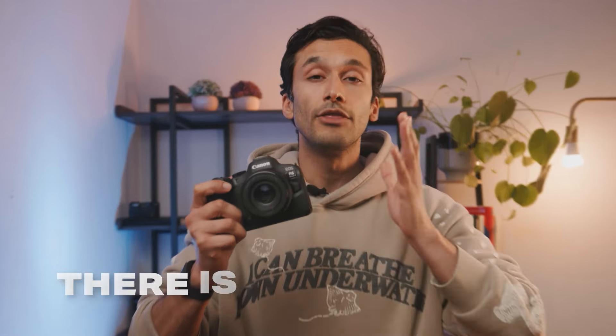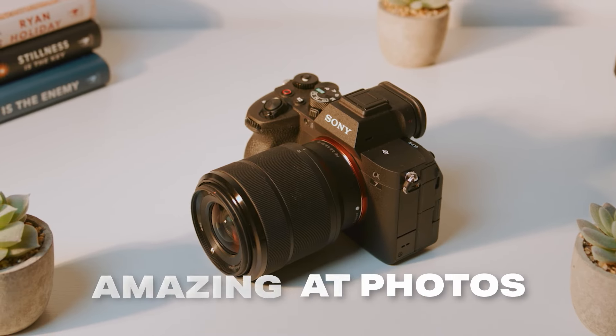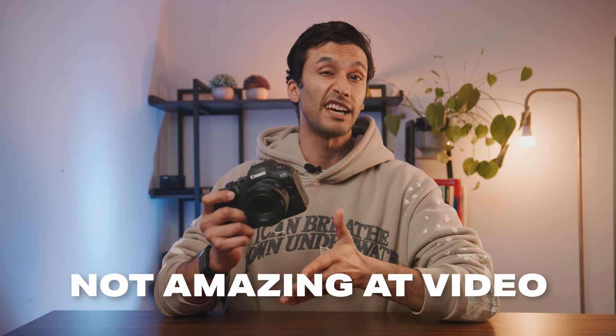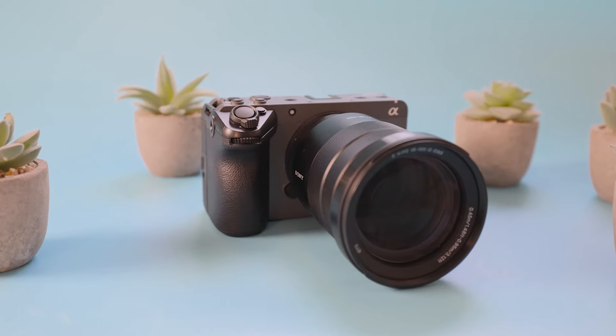It seems like cameras never give you exactly what you want — there's always a compromise in some way. A camera might be amazing at photos with a high-res sensor, but usually they make compromises in video because of that sensor. And if it's really good in video, it usually has a low-res sensor. I've always wanted a camera that could do both photos and videos really well without compromise. In the case of the Canon R6 Mark II, it all comes down to the sensor, processor, and design, because this unique combination isn't found in any other camera out there today.